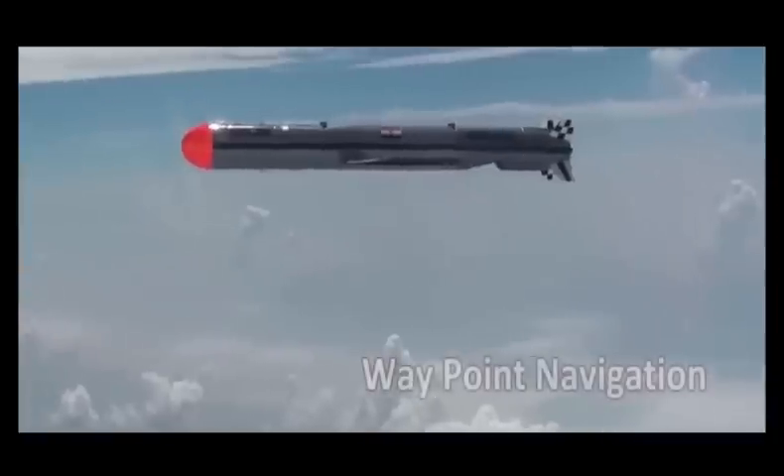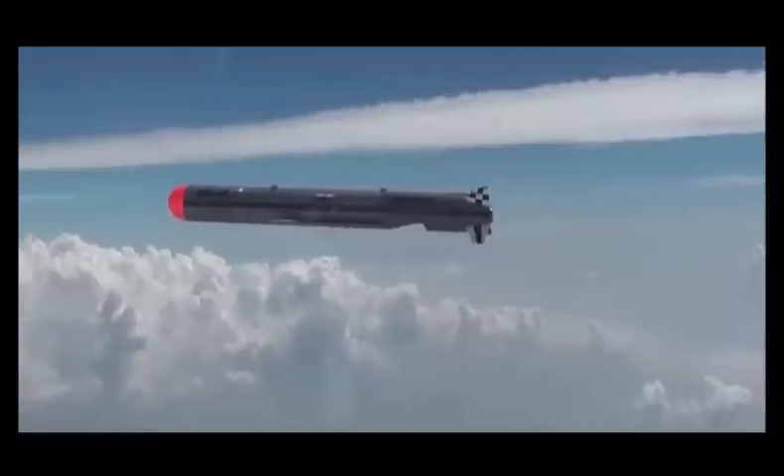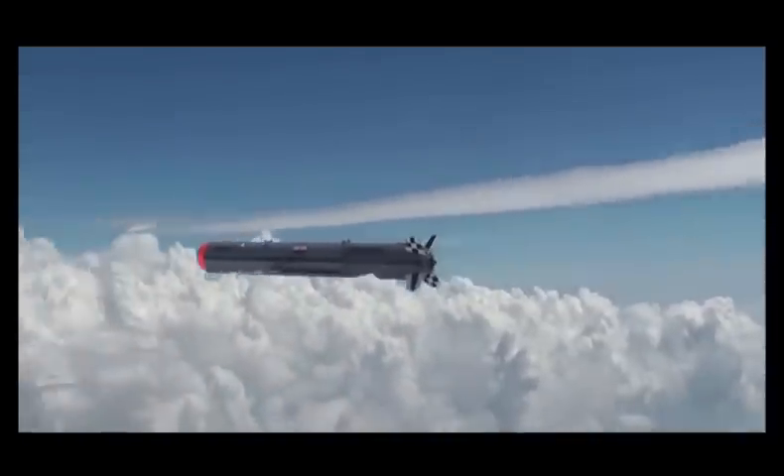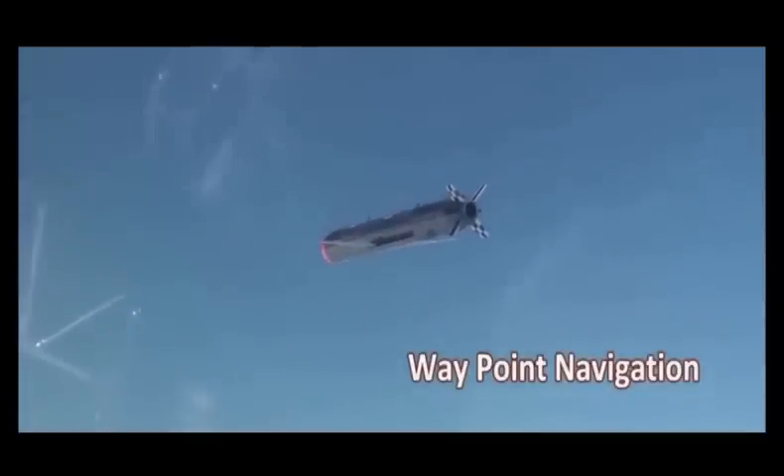The guidance, control and navigation system of the missile is configured around the indigenously designed ring laser gyroscope and DMIMS-based inertial navigation system along with GPS system. The missile majestically cruised for a total timed duration of 50 minutes, achieving the range of 647 kilometers.